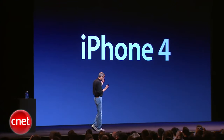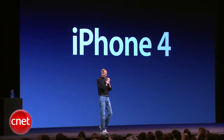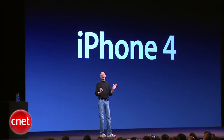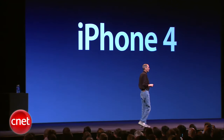Now, this is really hot. There are well over 100 new features and we don't have time to cover all of them today, so I get to cover eight of them with you — eight new features of the iPhone 4.